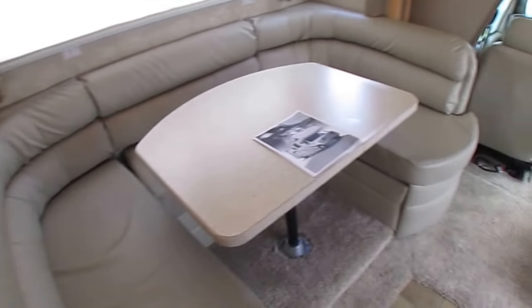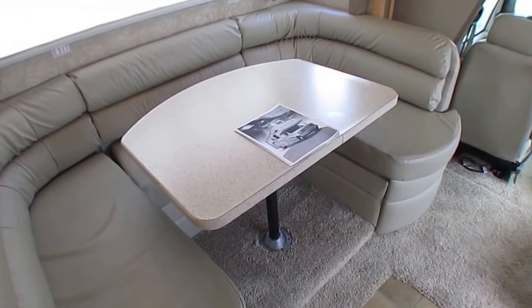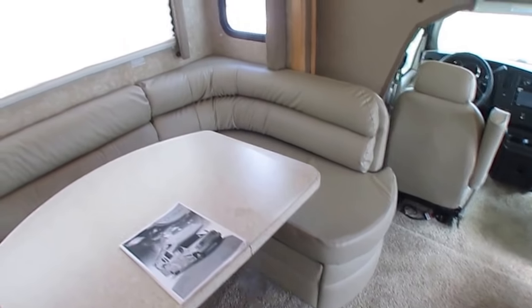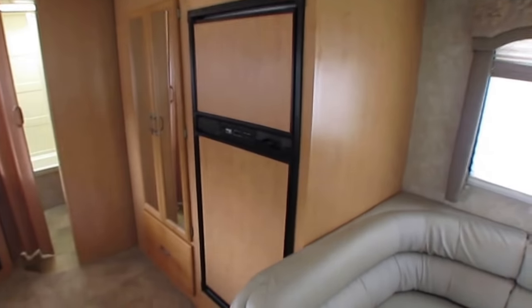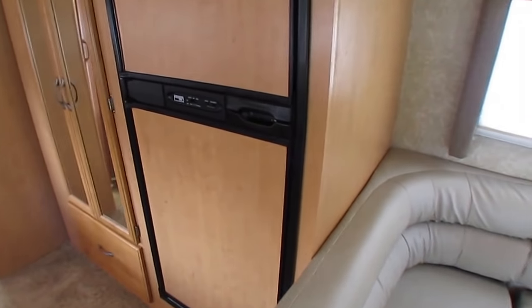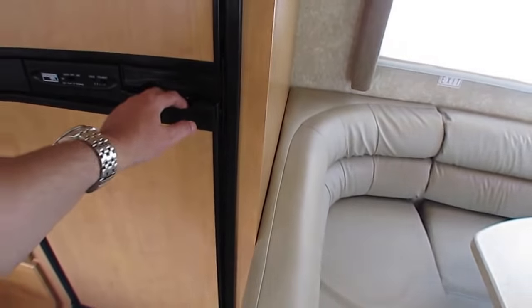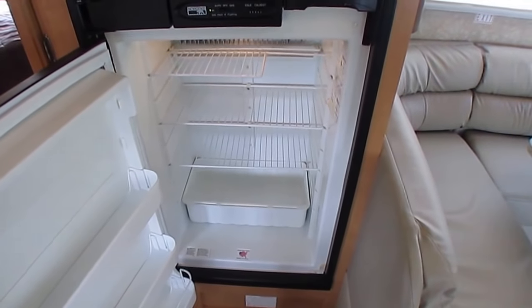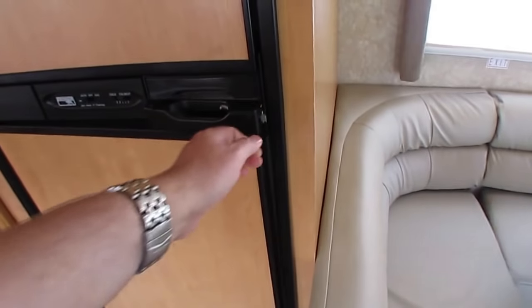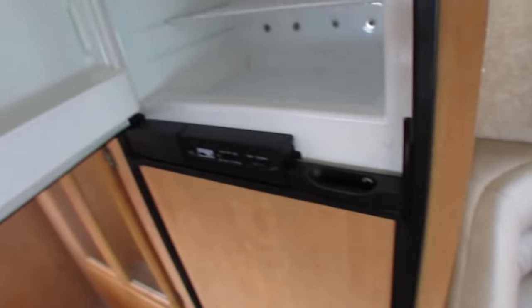Very nice leather seating — this makes a bed that two adults can sleep on. So for a small RV you can still sleep six. Air conditioners are ice cold, ceiling panels look great. No smoke, no pet odors, no water odors. In one that's had leaks you'd smell mold and mildew — you don't have any of that in here.